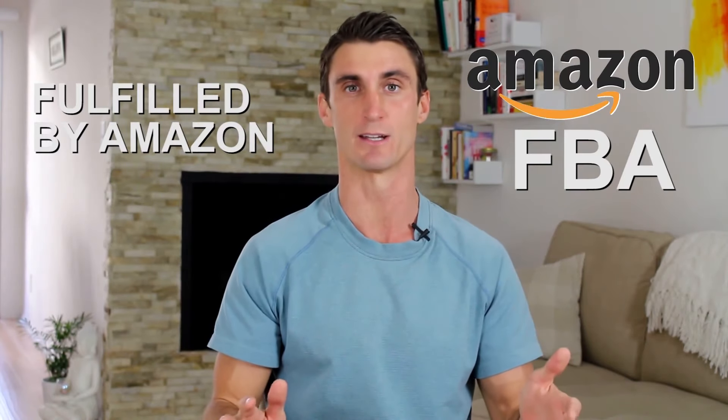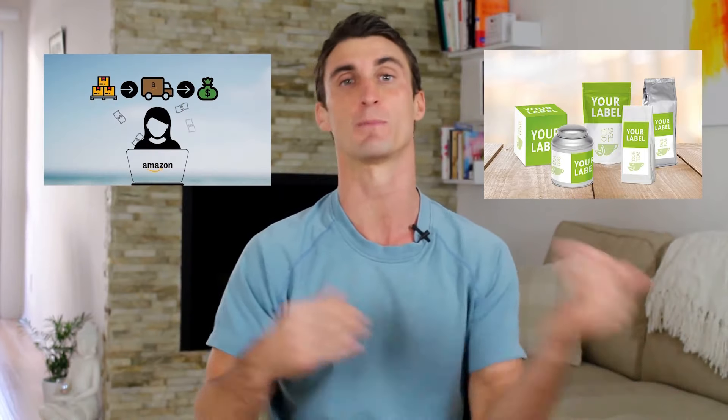Amazon FBA just means Fulfilled by Amazon, and it's a very simple process. The first step is you need to find a product that you're going to sell on Amazon. Either you're going to find a product that's already been made, in which case you'll just buy the product and ship it into Amazon.